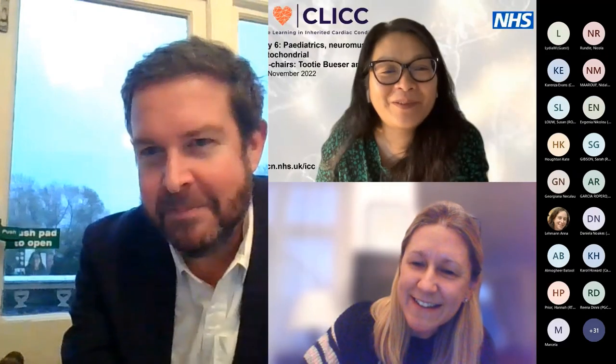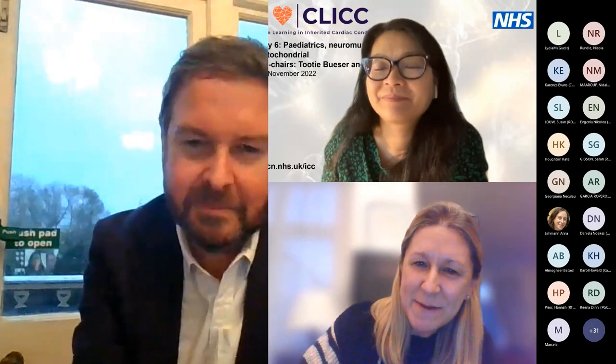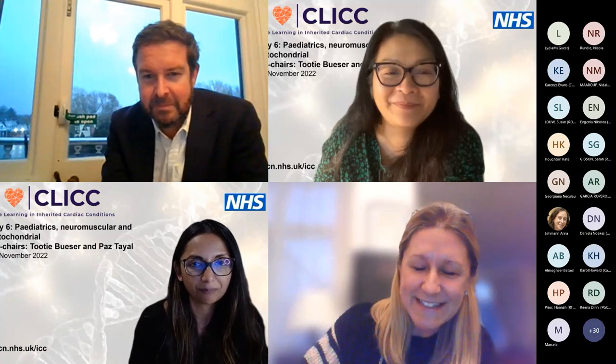Thank you Gerry — and a big thank you also to Andrea Marlow, who's been a partner in crime for the CLIC sessions and it wouldn't have been possible without her. Massive thank you to all the other speakers and co-chairs for making this happen. Here's to CLIC 2023.